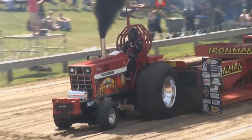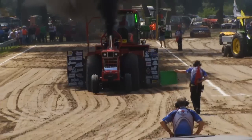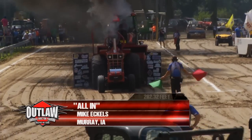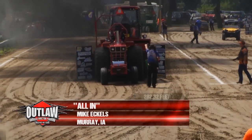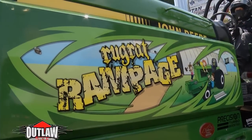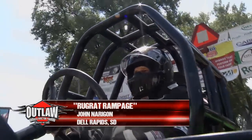Riding that clutch out there a ways. He knows where he's got to go, and it's a long ways down the track. Using all the ponies he could muster out of the All-In. 282 and 32 — still just a little short. And that was a straight, smooth, and true run. Here's the Rugrat Rampage.